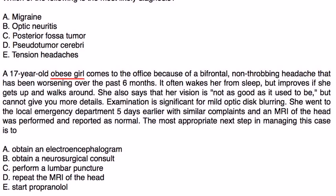A 17-year-old obese girl comes to the office because of a bifrontal non-throbbing headache that has been worsening over the past six months. It wakes her up from sleep, but improves if she gets up and walks around. She also says her vision is not as good as it used to be. Exam is significant for mild optic disc blurring. An MRI of the head performed five days earlier was reported as normal.